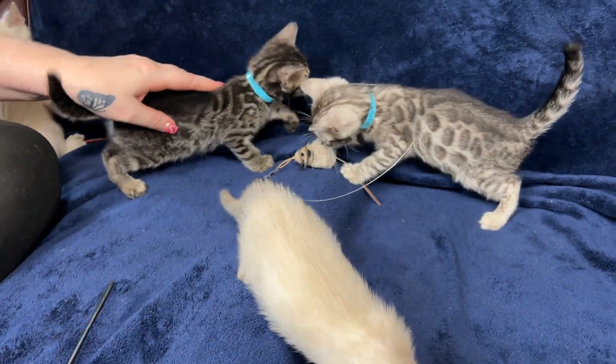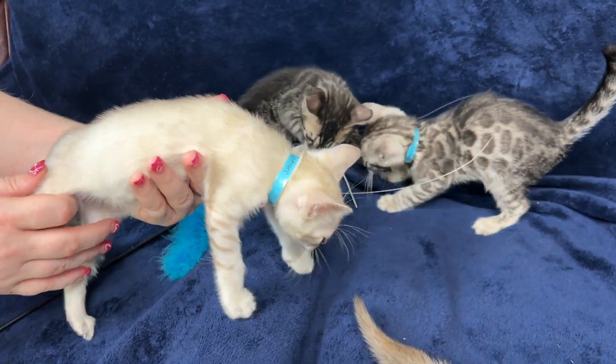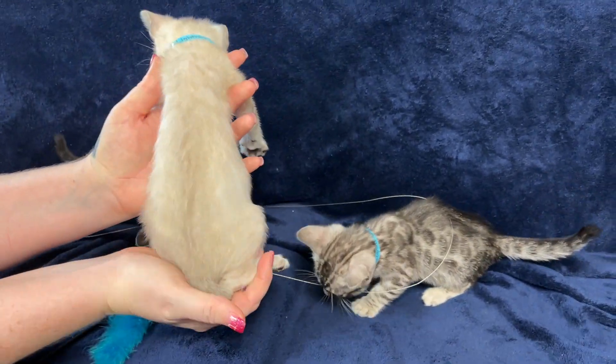And then we have the Lynx over here, which is Lightning. It's actually White Lightning, because Lynx are white. I thought that worked really well too.